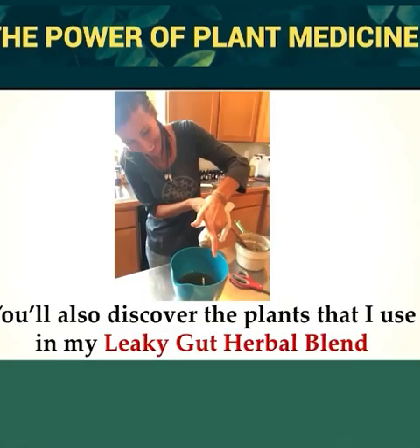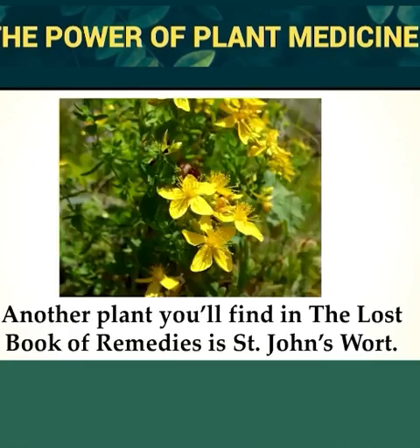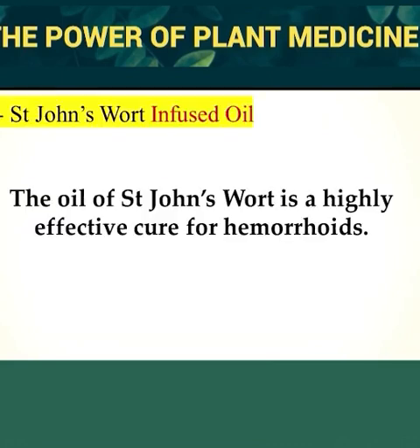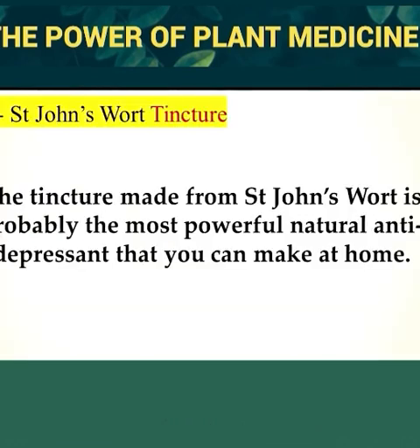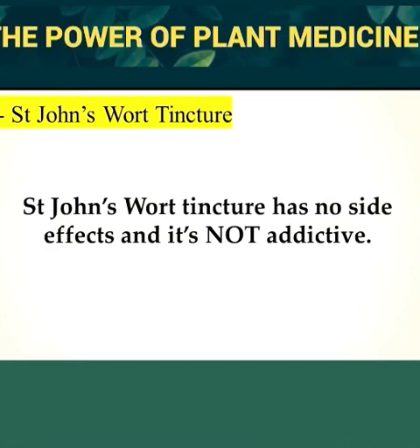You'll also discover the plants I use in my leaky gut herbal blend, which not only heals the gut but also decreases gut inflammation and helps balance your gut flora. Another plant in the Lost Book of Herbal Remedies is St. John's Wort, named for its ability to bloom exactly on June 24th — the birthday of St. John the Baptist. The oil of St. John's Wort is a highly effective cure for hemorrhoids, reducing inflammation and relieving pain. The tincture made from St. John's Wort is probably the most powerful natural antidepressant you can make at home — unlike synthetic drugs, it has no side effects and is not addictive.